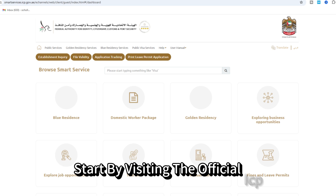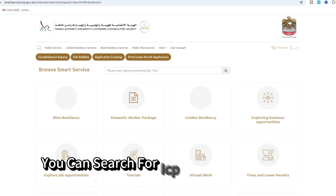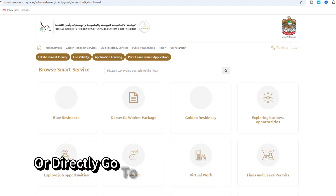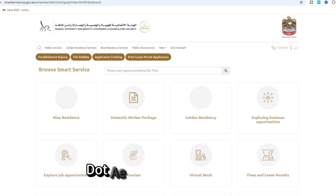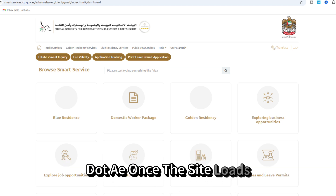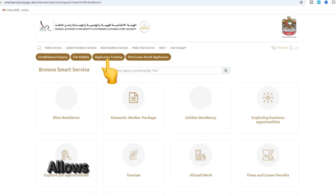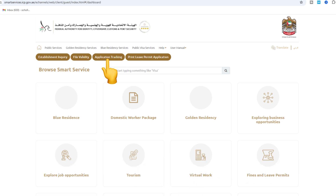Start by visiting the official ICP Smart Services website. You can search for ICP Smart Services on your browser or directly go to smartservices.icp.gov.ae. Once the site loads, look for the application tracking option on the home page. This tool allows you to check the status of your Emirates ID or visa application.